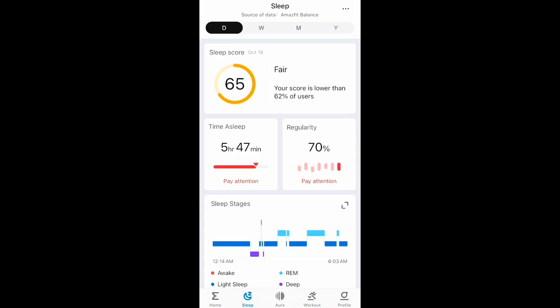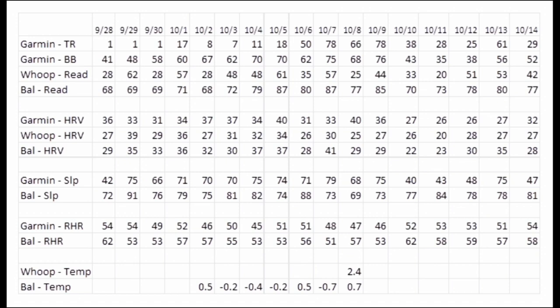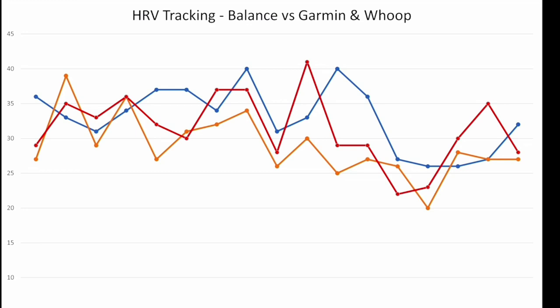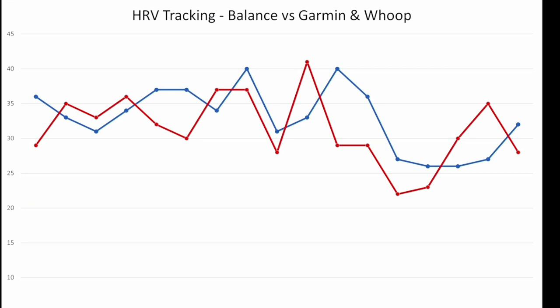Let's compare to Garmin and Whoop on the actual data points gathered, as well as the broad recommendations with sleep score and readiness. I tracked Garmin's training readiness, body battery, HRV, sleep score, and resting heart rate; Whoop's readiness and HRV; and Amazfit Balance's readiness score, HRV value, sleep score, and resting heart rate. The Amazfit Balance is always in red, Garmin in blue, Whoop in orange. The first chart is just the HRV value from the night's sleep — you can see it somewhat flows with Whoop, but Whoop's calculation is overweighted for parts of the night. Comparing just Amazfit Balance and Garmin, they sort of dip in a similar time frame.